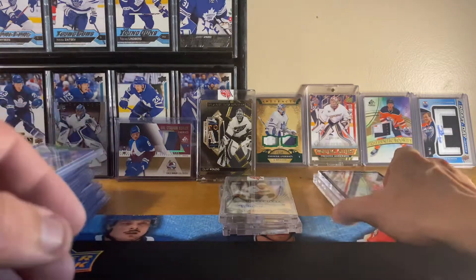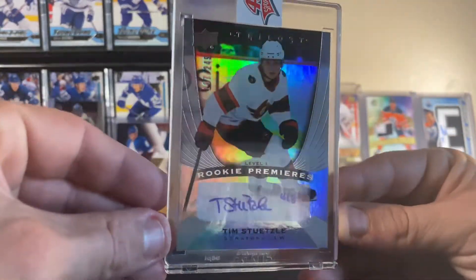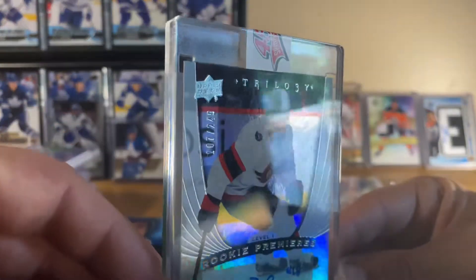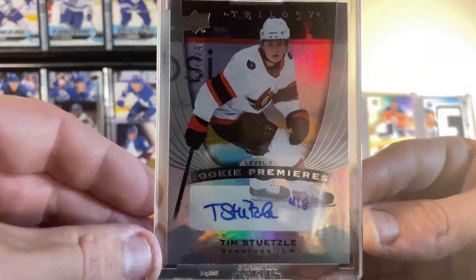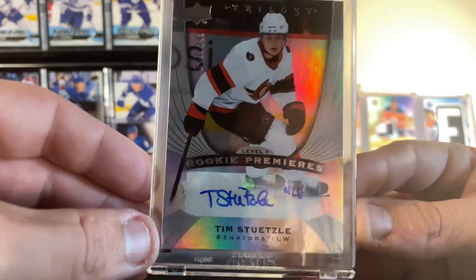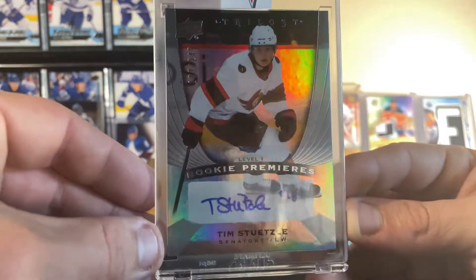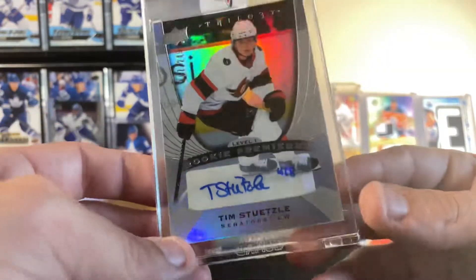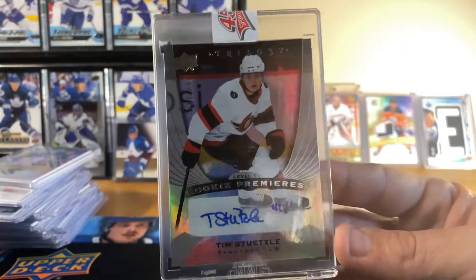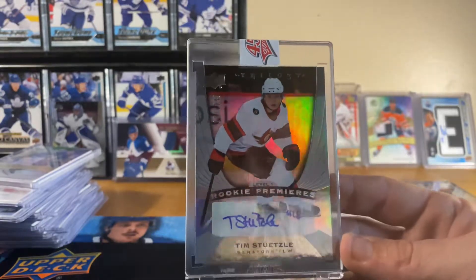Moving on to our final two here, guys — they are beauties. Starting off we have Mr. Tim Stützle, numbered 107 of 249, Rookie Premier Level One auto. Absolute beautiful card with a wonderful signature for a rookie, so it was really nice to hit that. I actually hit the Chabot, the Mike Fisher, the Joey De'Cola, and the Vitali Abramov autos all in the same break — it was a really really good break.